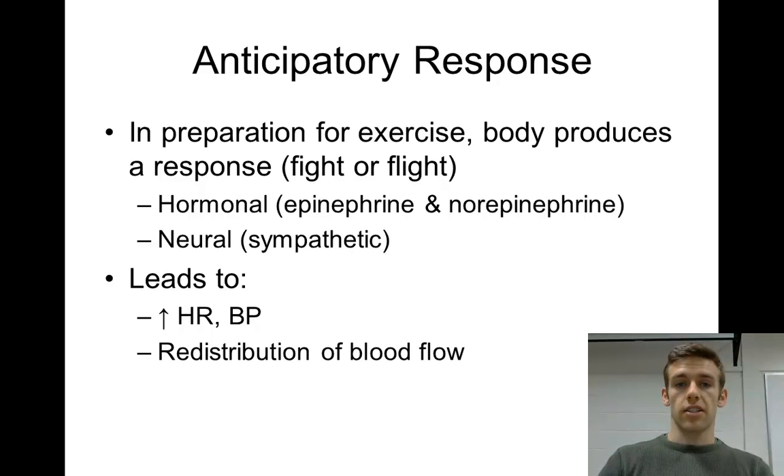Another thing we look at is the anticipatory response. In preparation for exercise, you get a fight-or-flight response — your heart rate goes up and there's an increase in contractility of your heart, leading to increased heart rate and blood pressure. This is mostly driven by epinephrine and norepinephrine, two hormones that interact with cardiac muscle to increase contractility. You also get a redistribution of blood flow, with increased blood flow to your muscles in preparation for exercise.